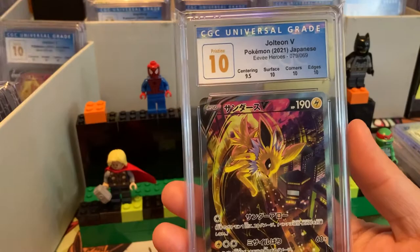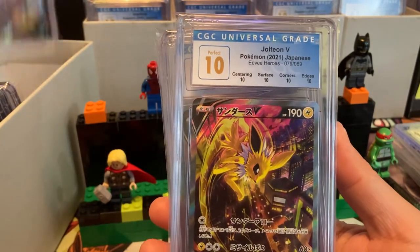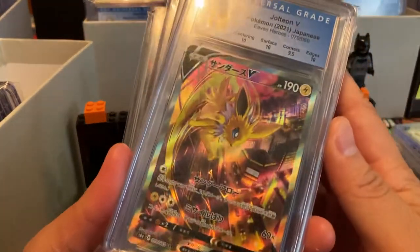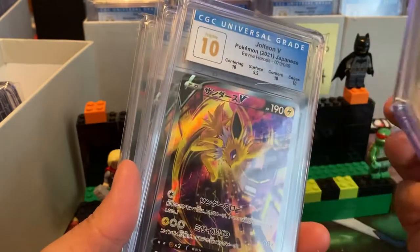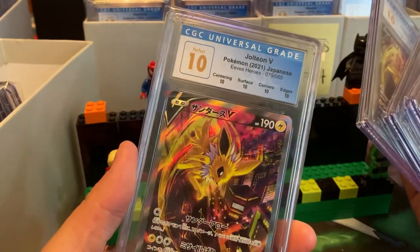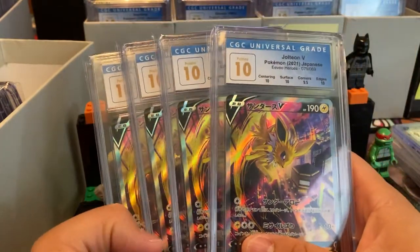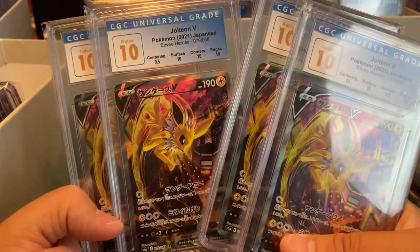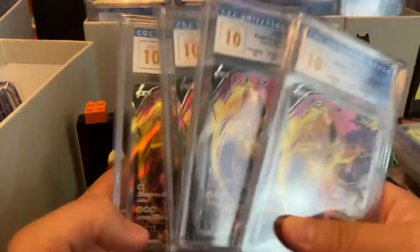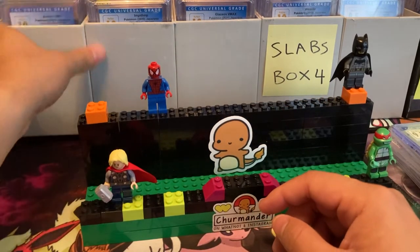Next we have Jolteon — but look, we got another Jolteon, and wait — we have another Pristine 10 Jolteon! That's a Perfect 10! And one more Pristine 10. One more look — the same card: one has 9.5 in corners, one has 9.5 in surface, and one has 9.5 in centering. They all have nice edges and this one got perfect. It makes me wonder how they compare cards and determine the difference between a 9.5 and 10 for subgrades.